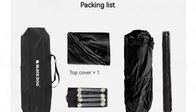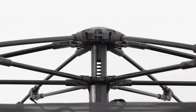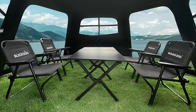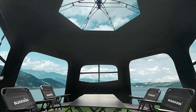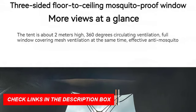Compact and portable, the tent weighs approximately 6.9 kilograms including all accessories, and packs down to a convenient size of 127 x 21 x 21 cm. The packing list includes everything you need: the top fly, tent, ground sheet, storage bags, 14 nails, 8 ropes, and 2 hall poles, ensuring a hassle-free camping experience.